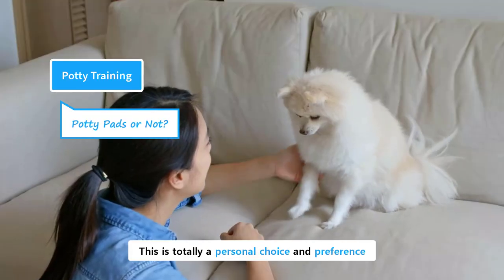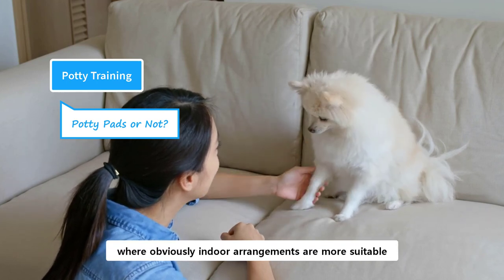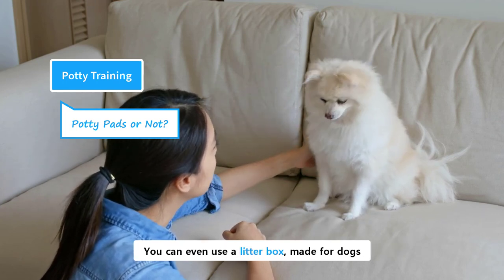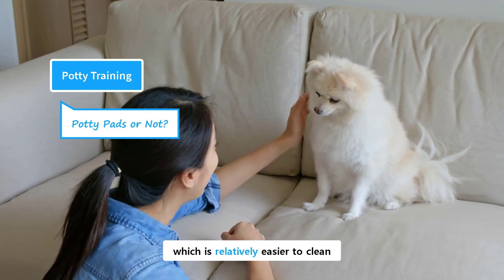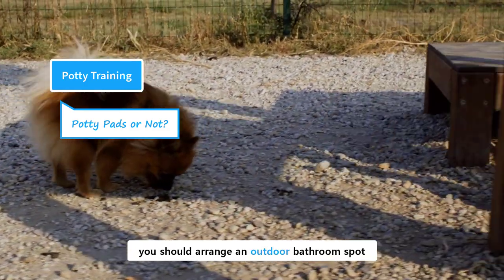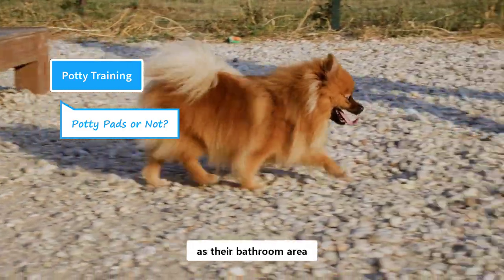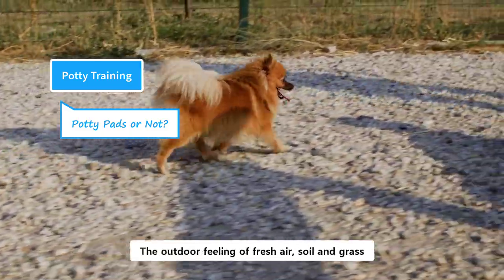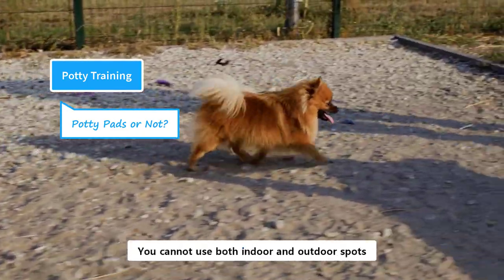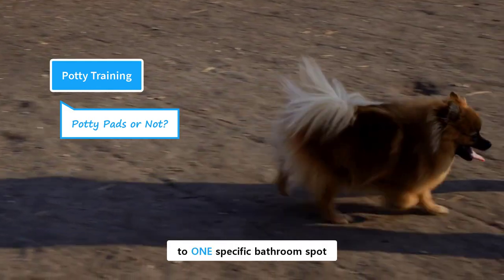This is a totally personal choice and preference. Pomeranians are toy-sized and they make ideal apartment dogs, where indoor arrangements are more suitable. You can train them to use newspaper or puppy pads. You can even use a litter box made for dogs. Their small size means a small mess, which is relatively easier to clean. However, it is recommended that if possible, you should arrange an outdoor bathroom spot. Indoor arrangements may have some drawbacks — like a puppy may consider the whole interior as their bathroom area instead of pads only. The outdoor feeling of fresh air, soil, and grass is always an ideal choice for dogs. You cannot use both indoor and outdoor spots at the same time because that will disturb the training process. Puppies naturally want to be attached to one specific bathroom spot.